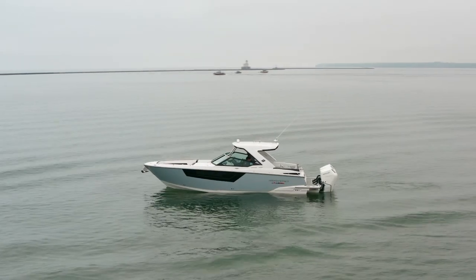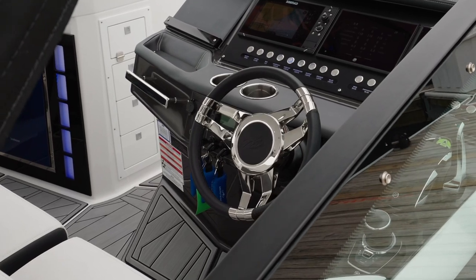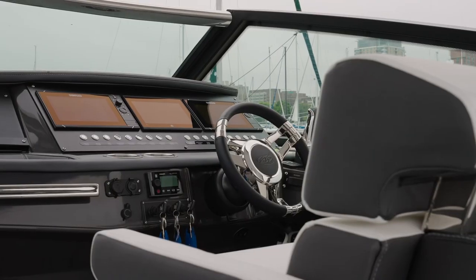As we take a look at our sleek exterior, you can immediately appreciate the attention to detail and the quality of the American-made construction. The beautiful lines and the polished stainless steel accents